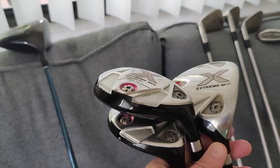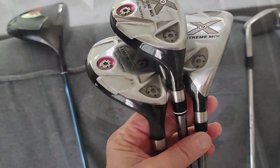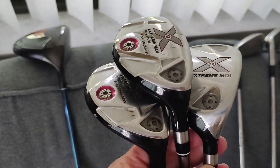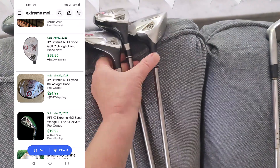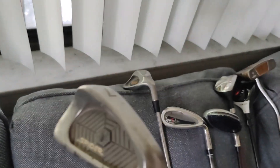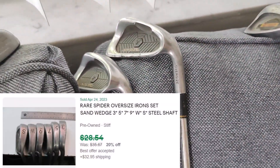Next up were these three Extreme MOI clubs. These don't appear to be really anything special, but maybe around $25 each. John will decide what he wants to do with them. These next two are Spider Oversize, and there was a set that went for about $25.